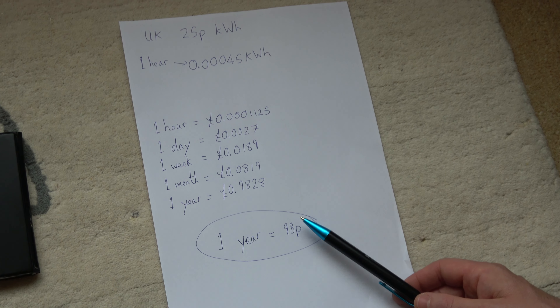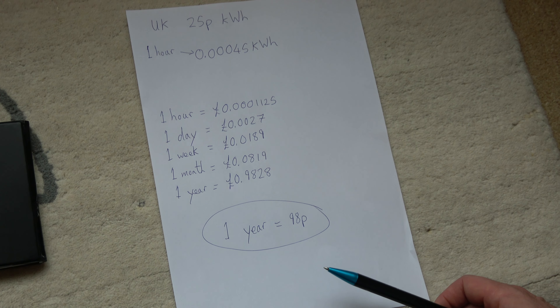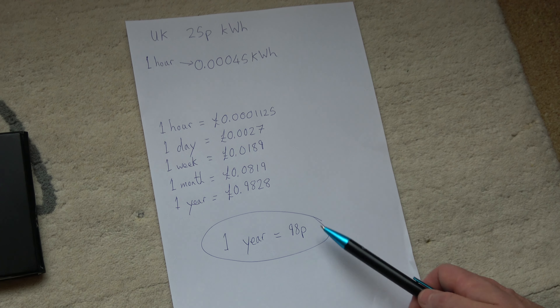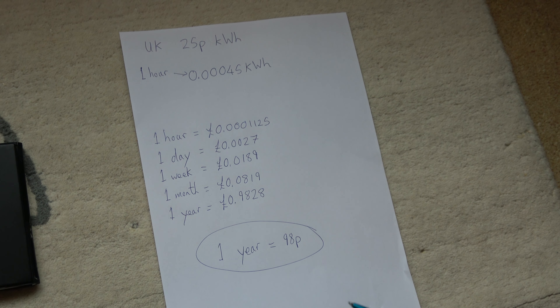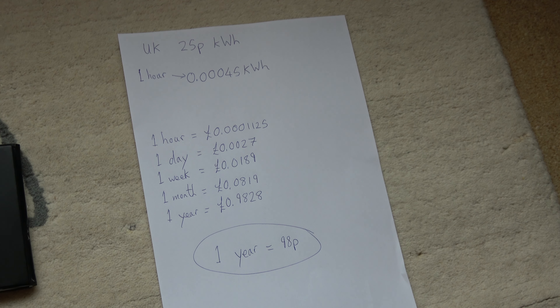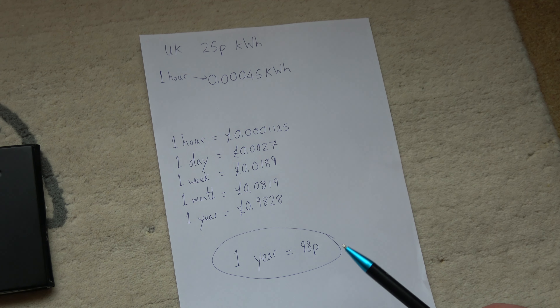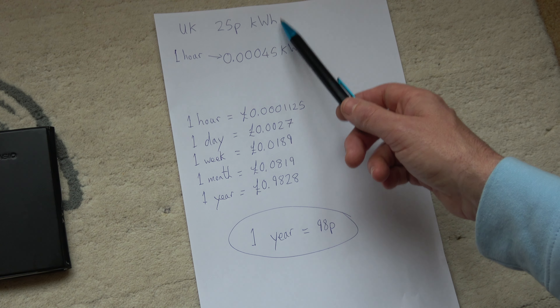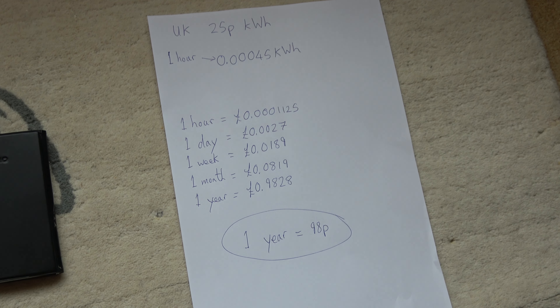So in my opinion, it's not just for the environment — it's slightly better for your pocket as well to unplug your TV when it's not in use, because then you're going to be saving yourself 98p a year on each TV that you leave plugged in. Obviously this would depend on the country and also the time you're watching this video. We've taken it as 25p per kilowatt hour, which is roughly what it is here in the UK.